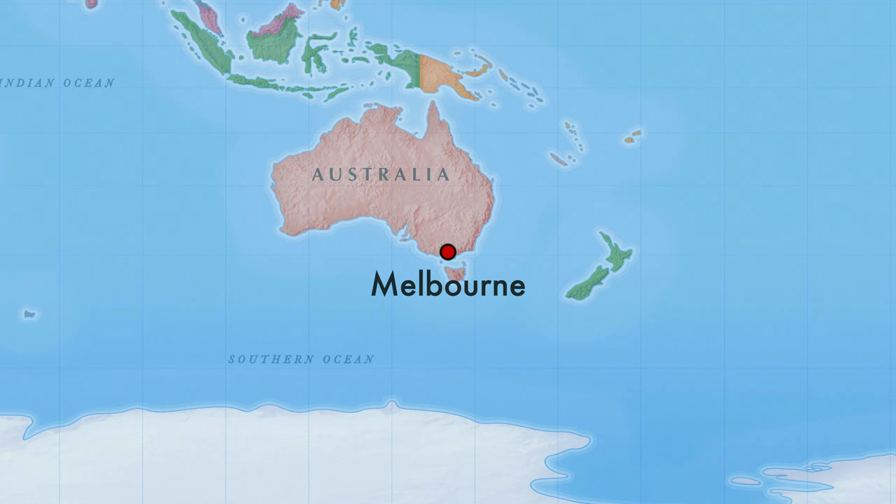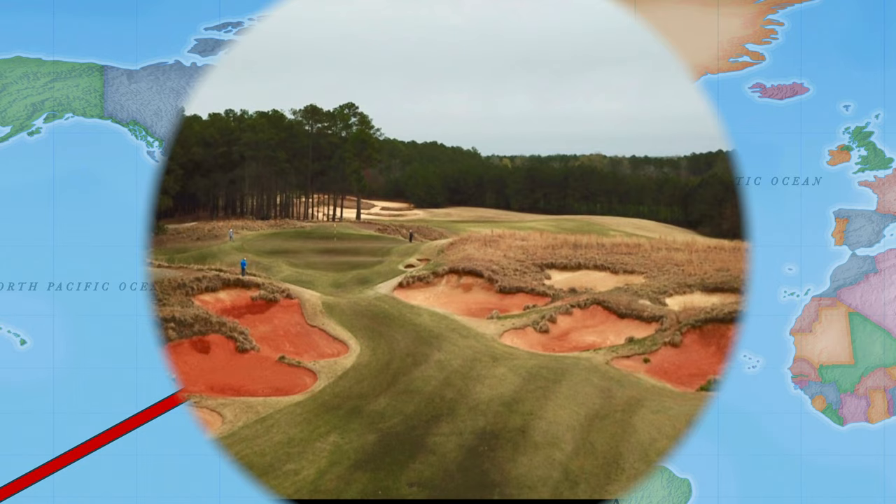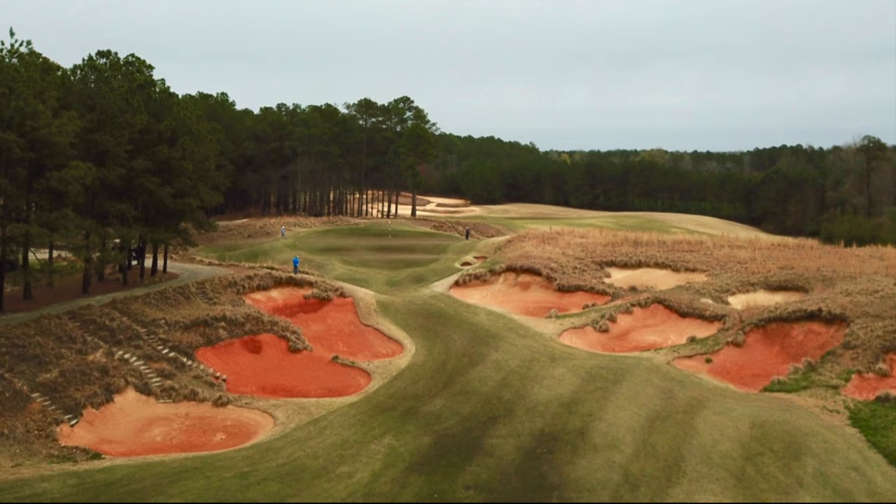Welcome to Fantastic Golf Holes and Where to Find Them. Join us as we journey to the sandhills of North Carolina in the USA. Tobacco Road is one of our favourite courses in the world.